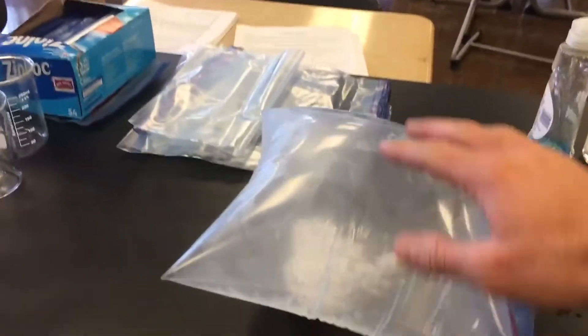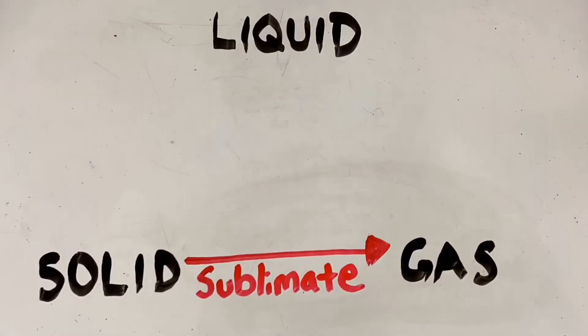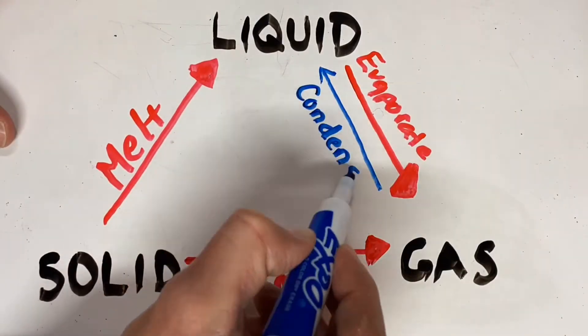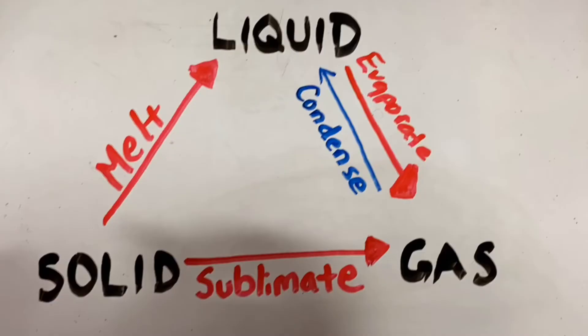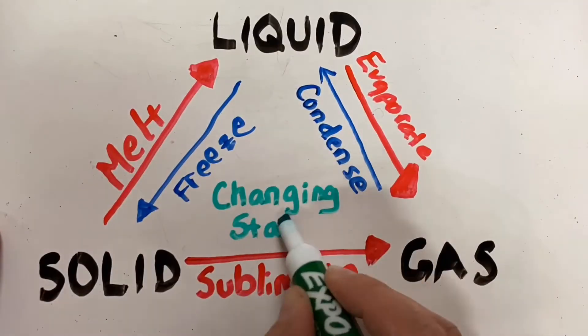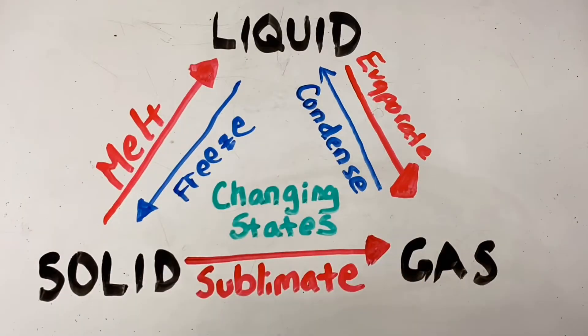There are all kinds of cool dry ice demonstrations we can do — I can get to those in a different video. The point here is, when you add or remove thermal energy, you can change the state of a substance. Dry ice is a solid, and when you add thermal energy into it, it actually turns straight into a gas. This process is called sublimation. If a solid goes to a liquid, we call that melting. If a liquid goes to a gas, we call that evaporating. If it goes back to a liquid, we call it condensing or condensation. If that liquid turns into a solid, we call it freezing. We have words to describe what is happening when matter changes states.